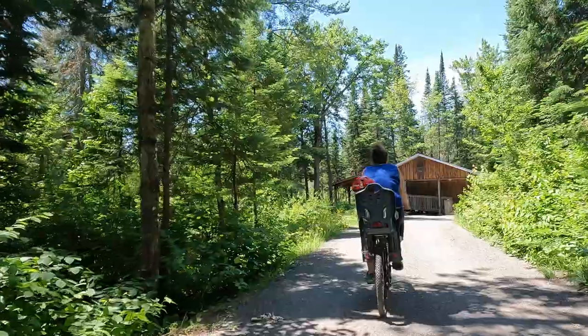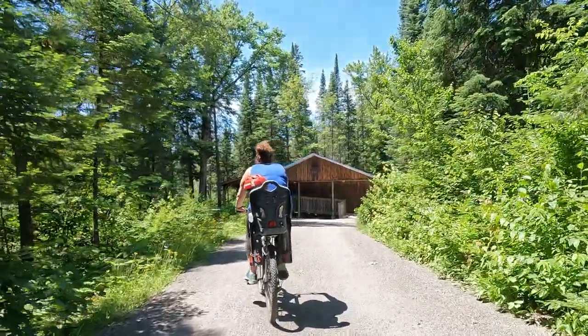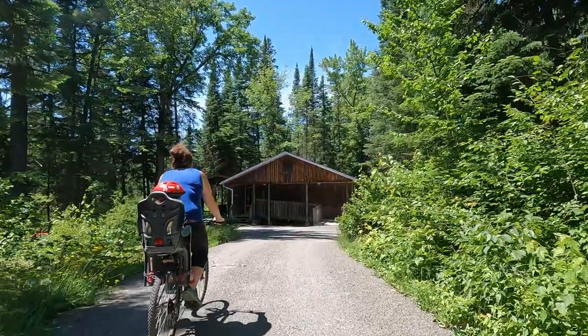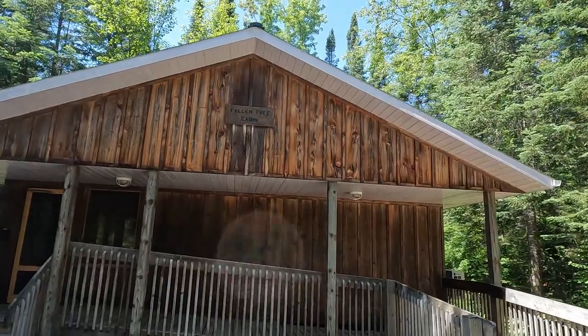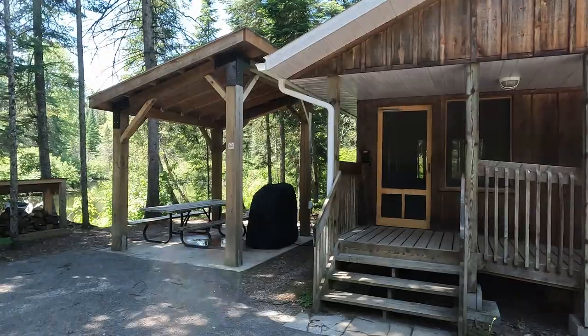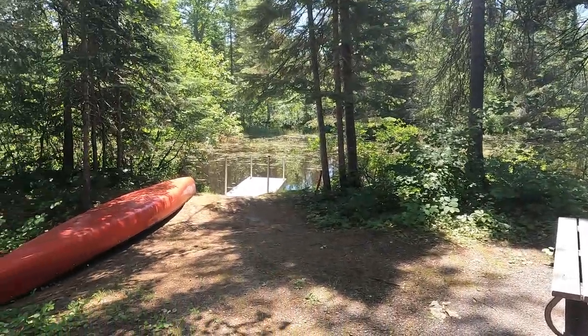There are also cabins here at Bonnechere that you can rent. Most of them are directly on the river or have river access, so they're quite nice. This one is called the Fallen Tree Cabin — you have a little deck area and access directly to the river.